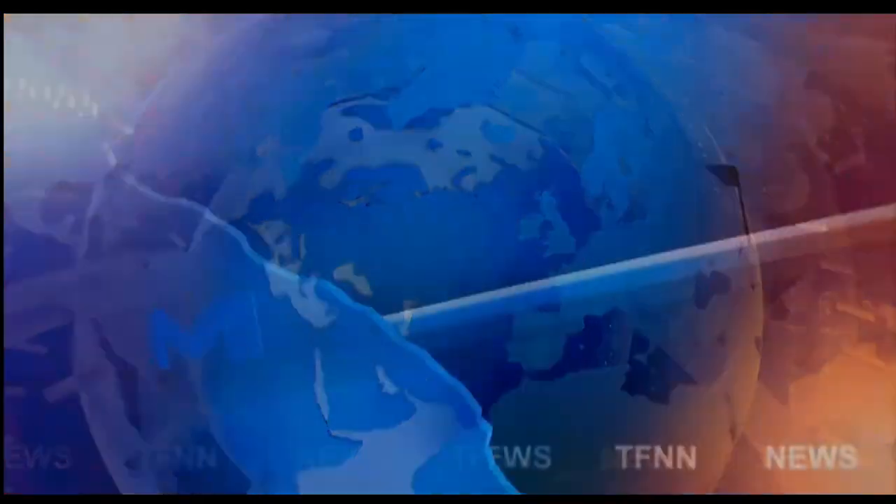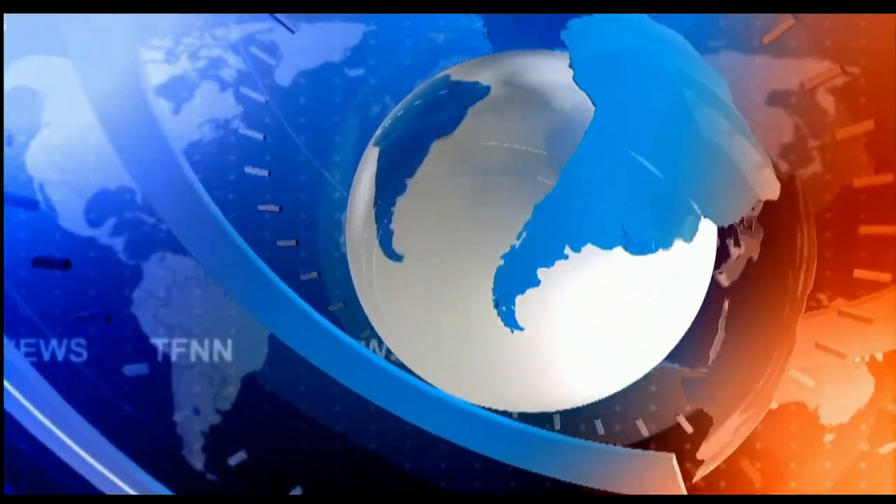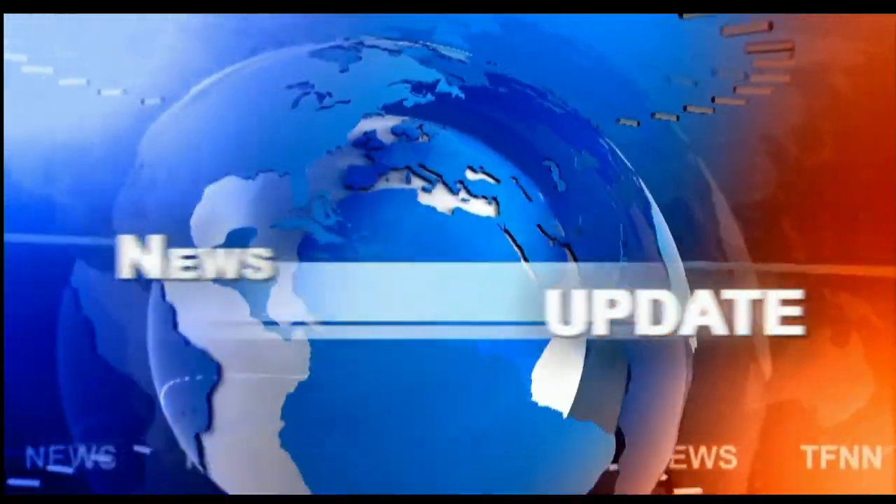Folks, stay tuned for the Trader's Ed show. But if you have to start your Wednesday, please have a wonderful one. Thanks for joining us. We'll look forward to speaking with you again soon. Take care now. We'll see you next time.